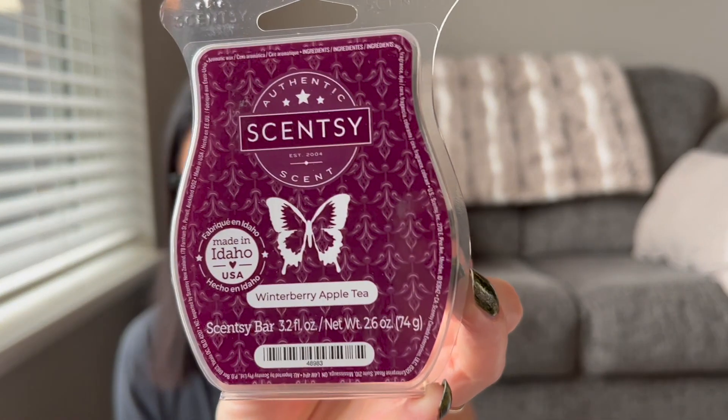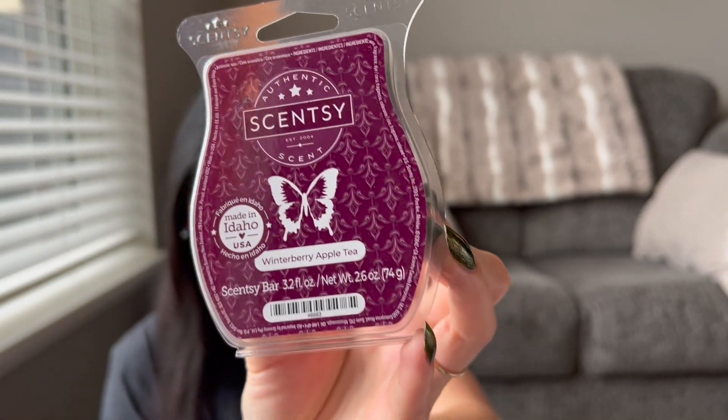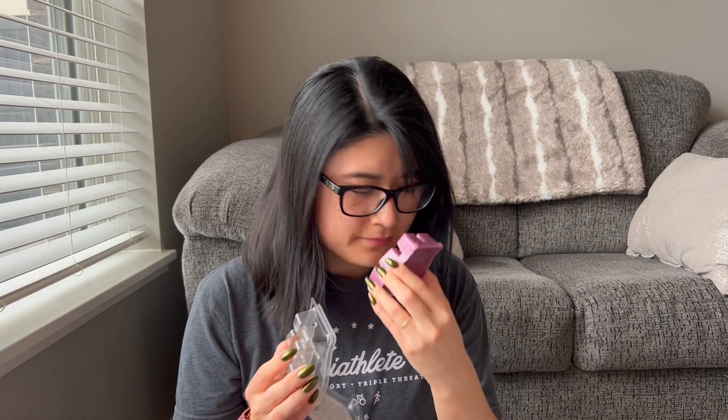This one is Winterberry Apple Tea — winter tea cozies up to cranberry, apple, and honey. I feel like I get some cranberry, and the tea and sweetness come through. I don't particularly pinpoint apple or honey, and I wouldn't even pinpoint cranberry unless I'd read the notes ahead of time. Maybe a little bit of spices, but not spicy — just tea spices. I like it, it's pretty. I'll have to see how it does on warm to decide if one bar is enough.